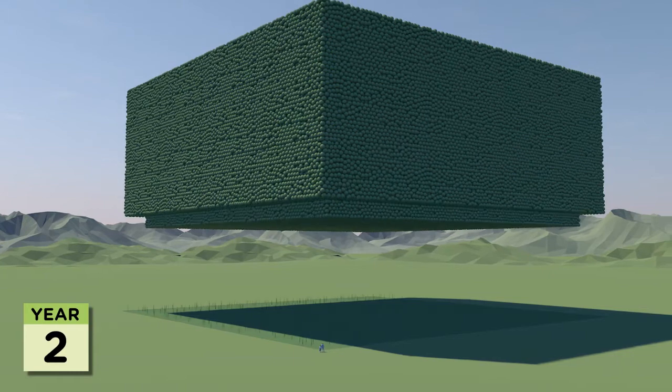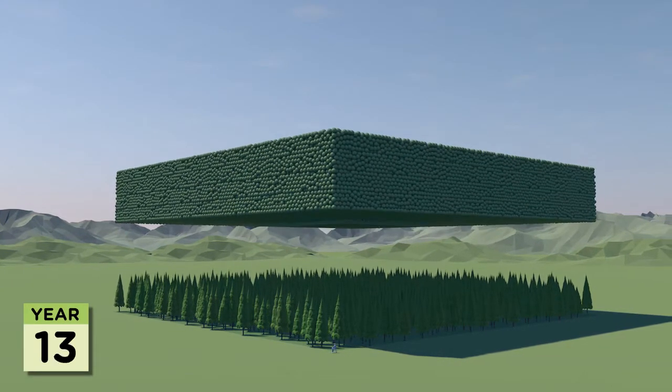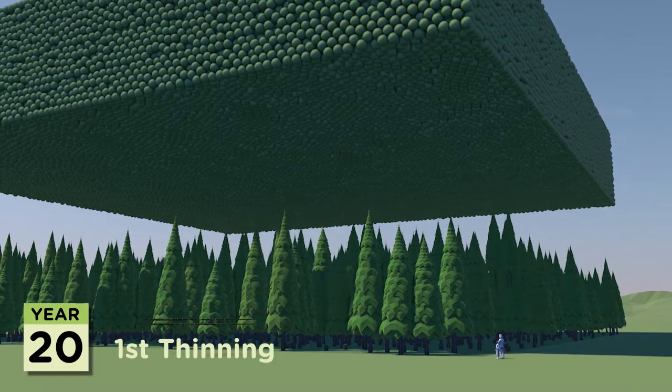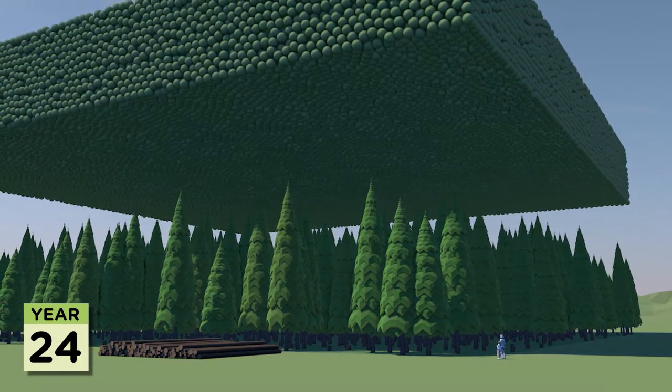Carbon is sequestered by the trees from the moment they start growing. Every few years some of the trees are thinned out. These thinnings are useful and can be turned into chipboard, pallets, furniture board and renewable energy fuels.